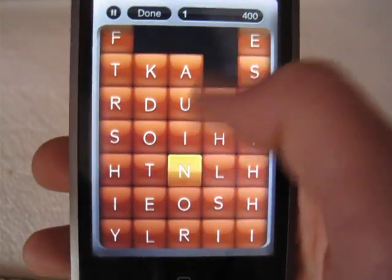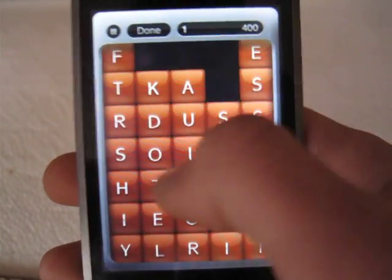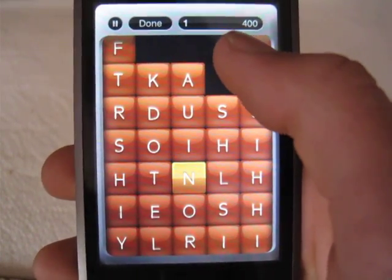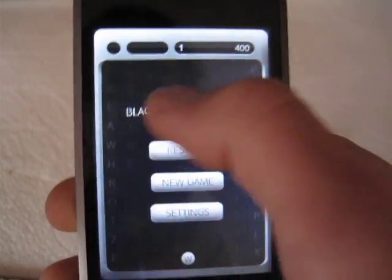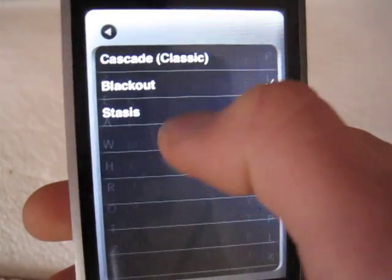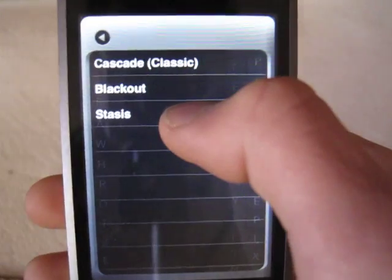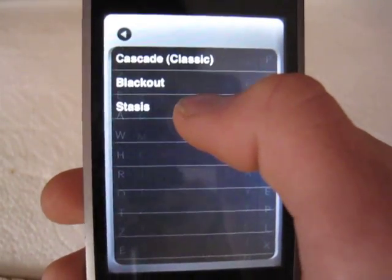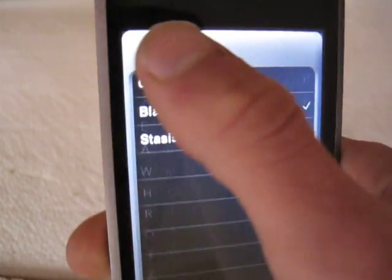If you can get rid of all the blocks, you can move to the next round. Then there is Stasis, where you can find a word but new blocks don't fall down. If you've ever played Boggle, it's a lot like Boggle.